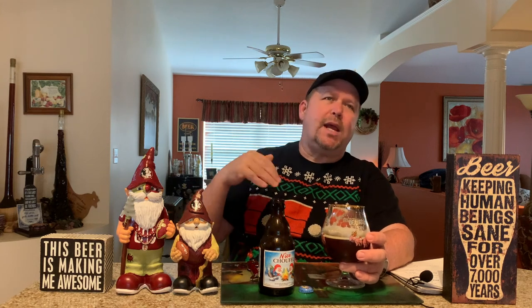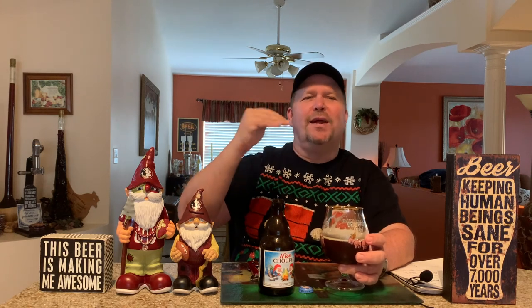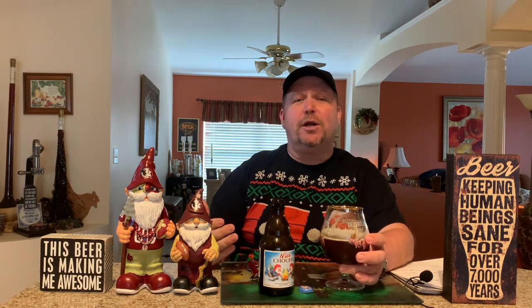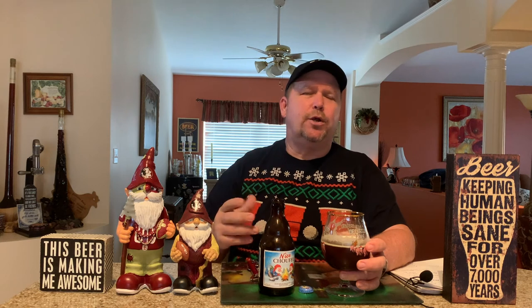When you get 95 and above, it's really hard to distinguish which beer is better than another. I think a lot of times it really depends on your mood. Sometimes I would rather have a quad than a triple, or a Christmas ale than a regular quad. So it really depends on what you're in the mood for.